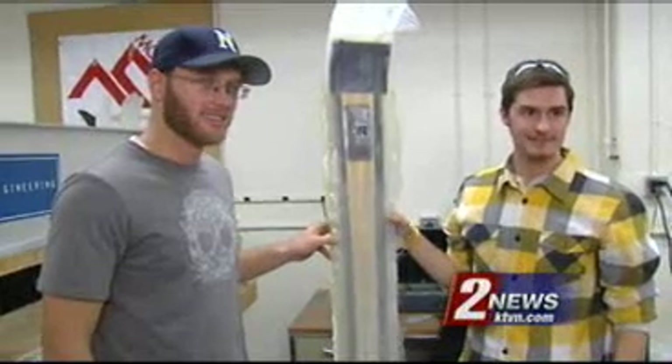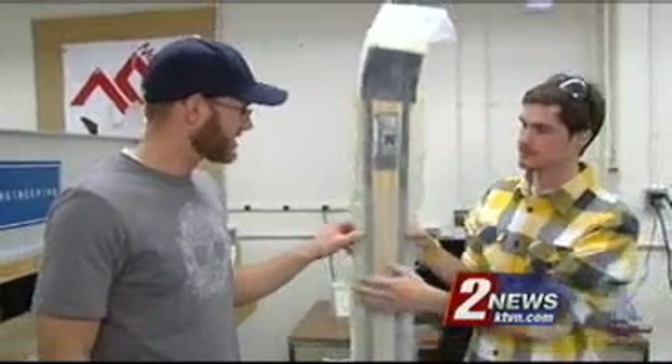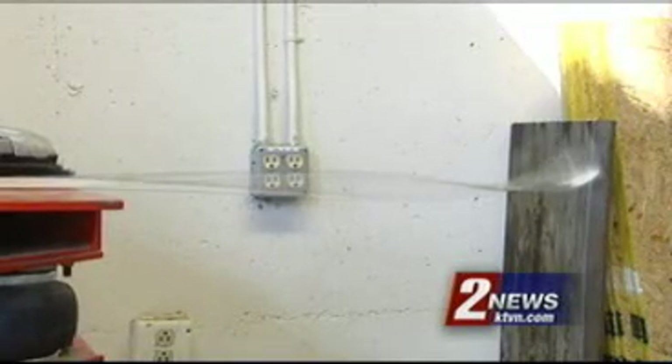Now they've got a prototype to test their concept. The idea is to spur breakthroughs in nano for all kinds of applications, but they do have other ideas for skis — including skis that you'd never have to wax or sharpen, skis that change color, and even skis that change shape with the push of a button.